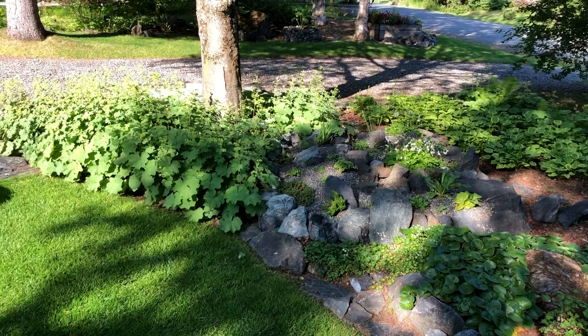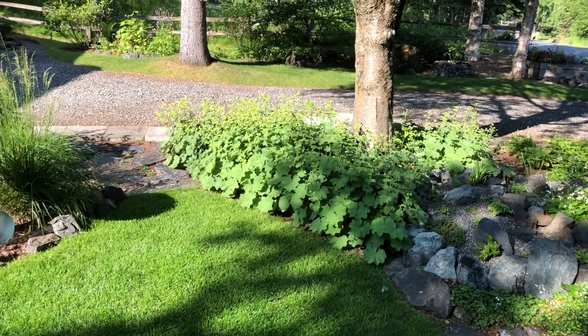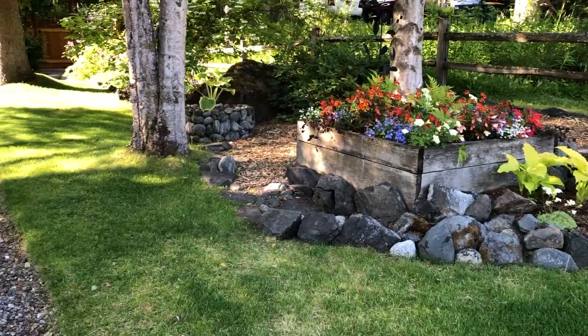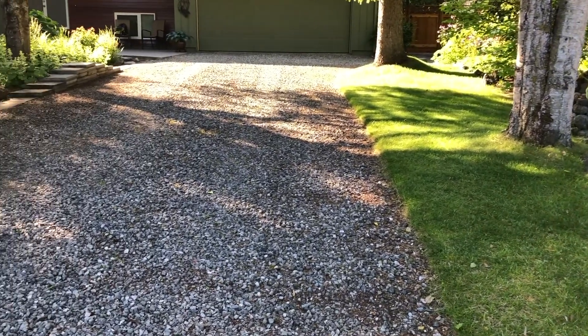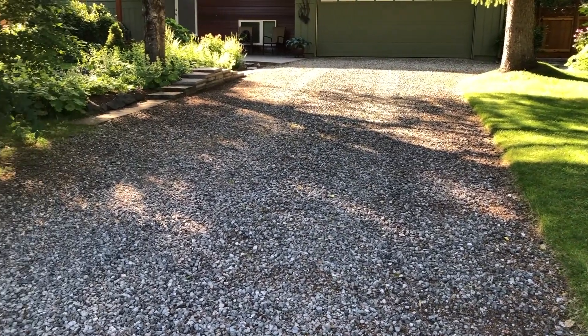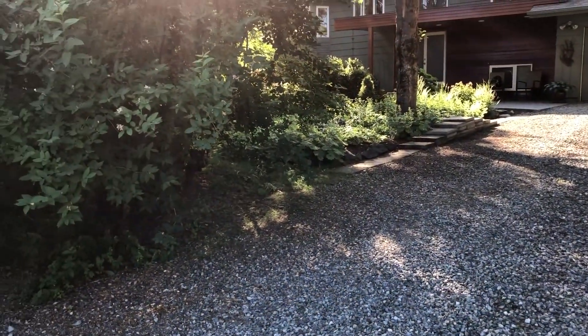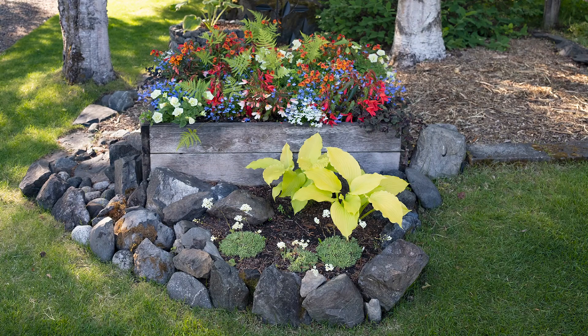Moving back to the driveway, there's a pop of flowers with a lot of color and some more rocks put to good use. There was nothing on the driveway side of the property when she and her husband moved in. When the Muni put in new water and sewer lines, Sandy asked a worker that if he found any big rocks, would he bring them to her. Many of those rocks in her garden came from that project.